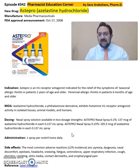This is a summary of information about Stepro or Azelastin as a H1 receptor antagonist for allergic rhinitis as well as perennial allergic rhinitis. For more detailed information on this drug, refer back to the package insert, which will give you more information on the dosing, cautions, and precautions.